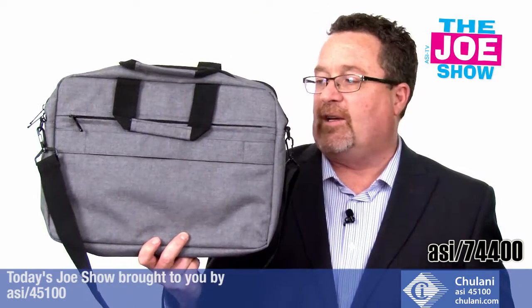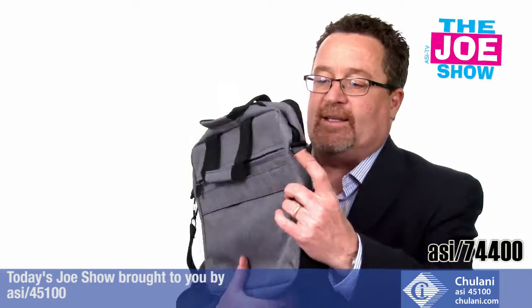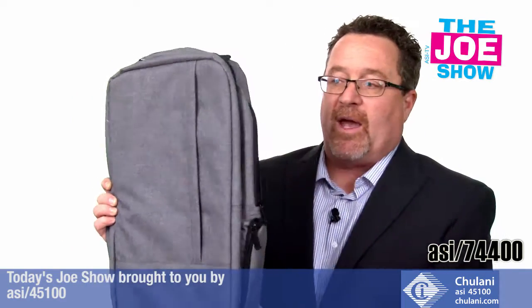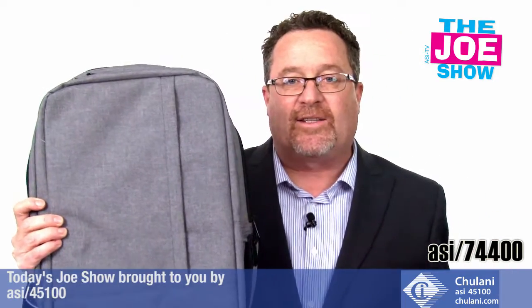But if that doesn't work, you can offer employees a briefcase — same thing, it's going to hold a laptop with a lot of pockets inside and outside, and it takes a nice logo. Maybe they don't want to carry the briefcase, so those employees can get the backpack if they're more backpack people. It's got a padded compartment as well and a lot of pockets inside.